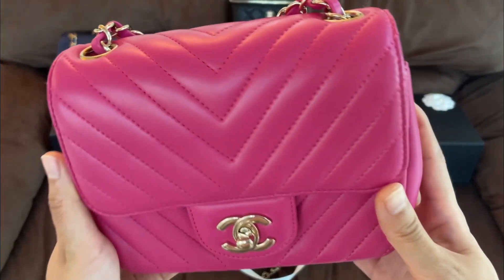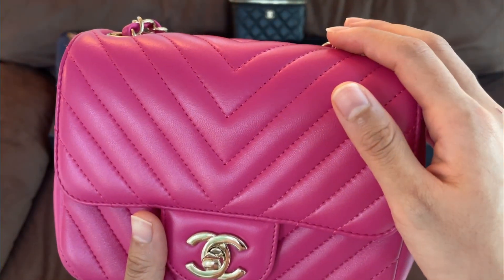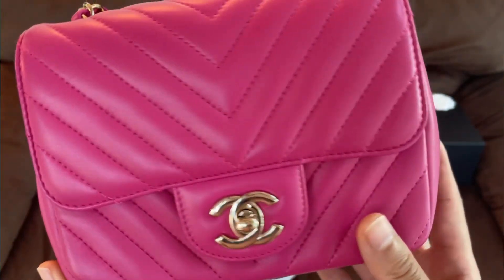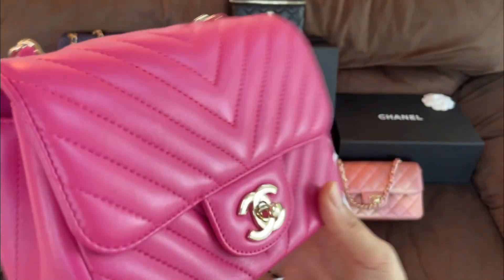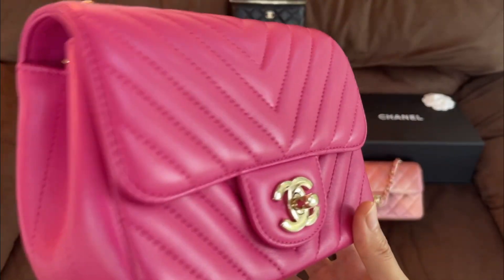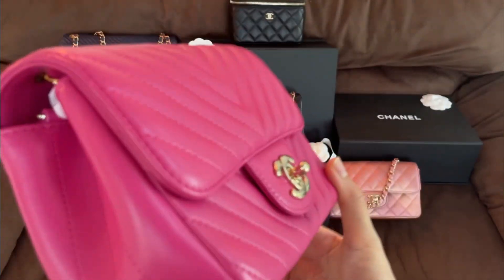The first bag I want to show you is made with the very classic lambskin from Chanel. Mine is in a square mini shape with a chevron pattern in pink and very light shiny gold hardware. This type of lambskin is very soft to the touch — buttery soft — and it is very shiny. My bag is about seven years old, but if you have a newer bag it's definitely shinier, though mine is still quite shiny.